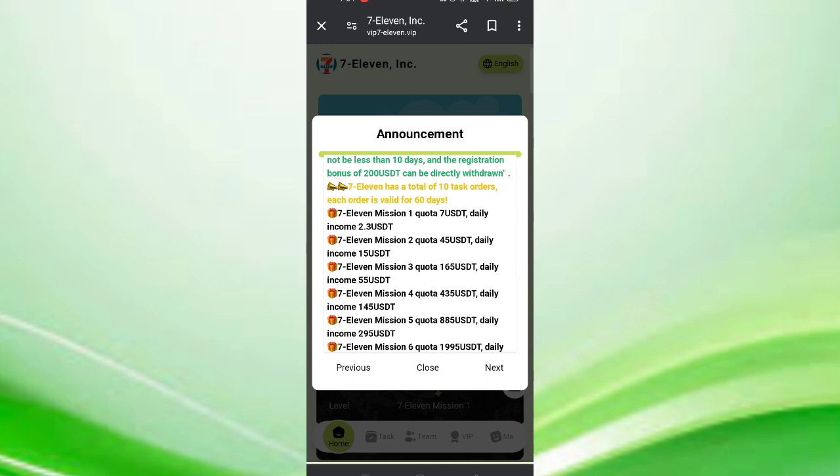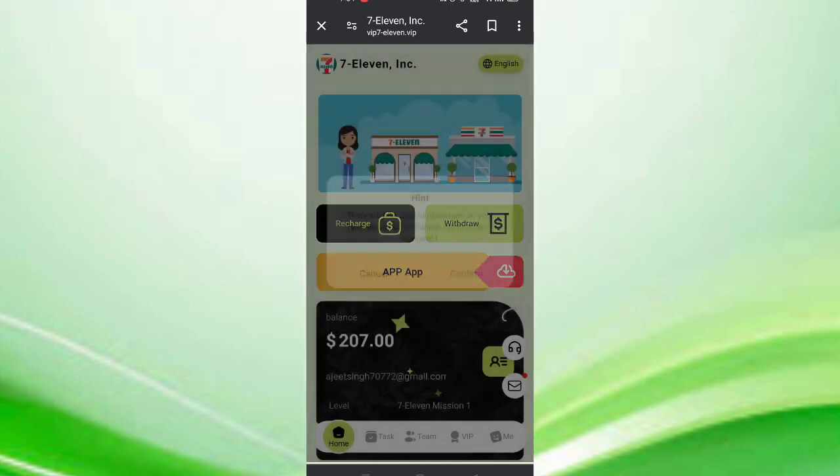In VIP 3, if you reach 165 USDT, you can daily withdraw 55 USDT commission. In this set you can daily withdraw up to 30 USDT daily commission. Now click on close and you can see many options like recharge, withdrawals, app, company profile, and more.